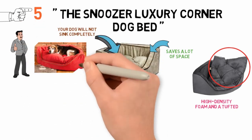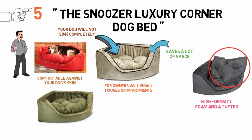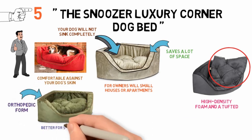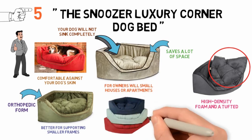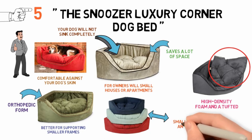Additionally, the covering is made out of luxurious micro-suede fabric that will be comfortable against your dog's skin. This dog bed is tailored more towards small dogs, as the cushion form as opposed to the orthopedic form is generally better for supporting smaller frames. That being said, the Snoozer Luxury Corner Bed comes in three sizes — small, medium, and large.